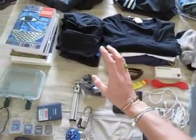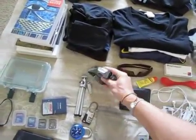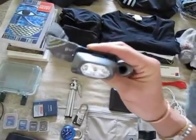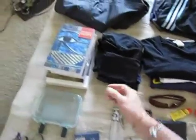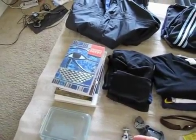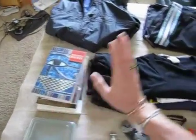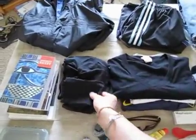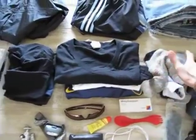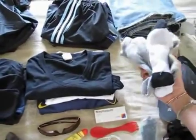Sunglasses. Another very key item right here is the headlamp — I can't stress it enough, key item. I've got a stack of books which I can be reading and then passing on or exchanging along the way. We've got three pairs of underwear this time, three t-shirts, and three pairs of socks.